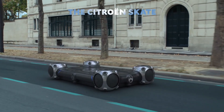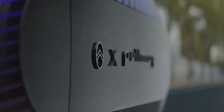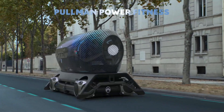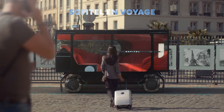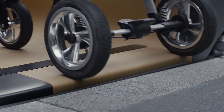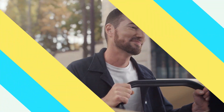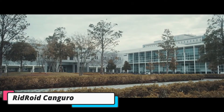Citroen's concept pods are designed to be fully autonomous, zero-emission vehicles that function as part of a shared network. This vision not only aims to make transportation more convenient but also more sustainable by reducing the need for personal vehicles. By embracing flexible, modular designs, Citroen is presenting a future where public transportation adapts to our lifestyles, helping to create more livable, less congested cities.